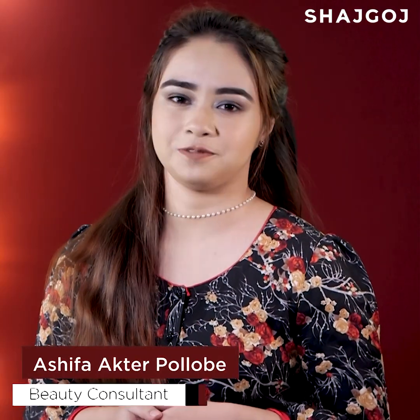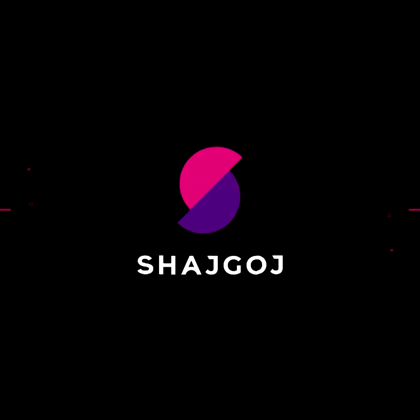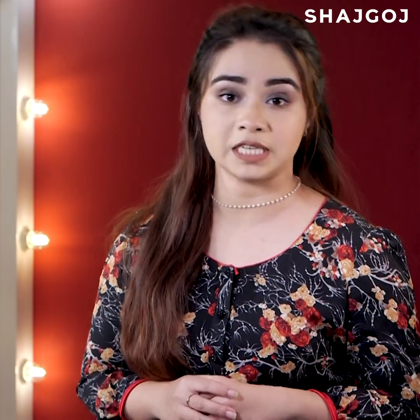Hello everyone, I'm Asifa. Today I'm going to talk about teenage hair care. This is a very important thing for you to see.